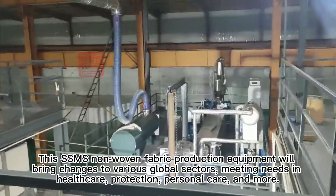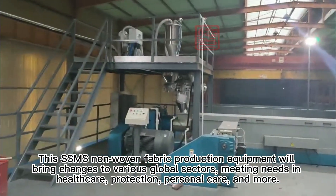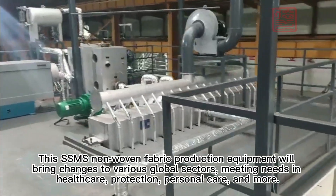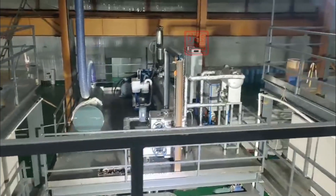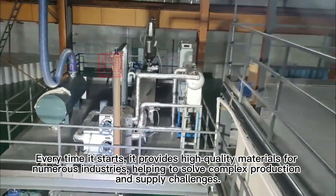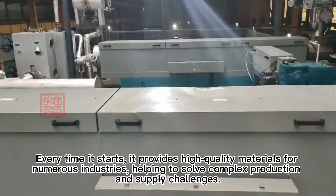This SSMS non-woven fabric production equipment will bring changes to various global sectors, leading use in healthcare, protection, personal care, and more. Every time it starts, it provides high-quality materials for numerous industries, helping to solve production and supply challenges across many fields.